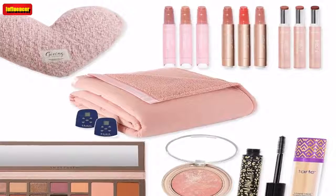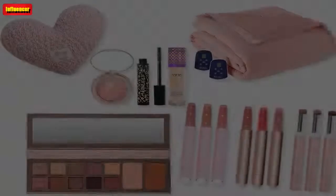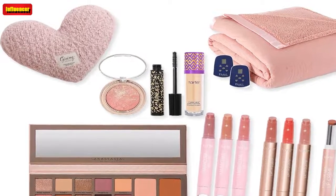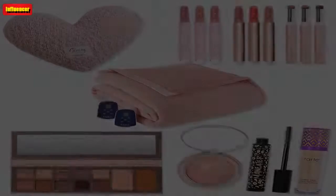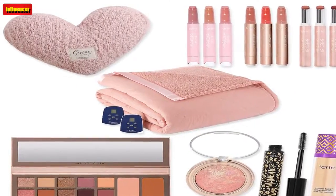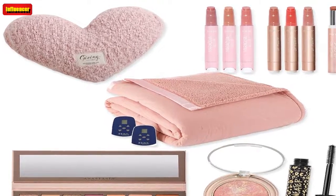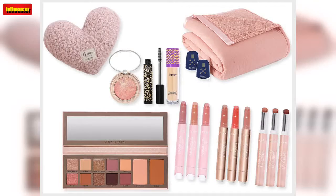QVC Black Friday Home Deals — Shavel Micro Flannel Reverse to Sherpa King Electric Blanket ($256, now $200): Get super cozy in this electric blanket. It has an easy-to-use remote to control the heat and the blanket itself is so soft. You will adore this throughout the winter. QVC has this king size blanket in 8 colors.